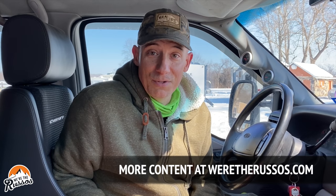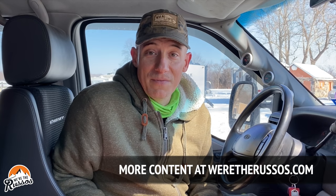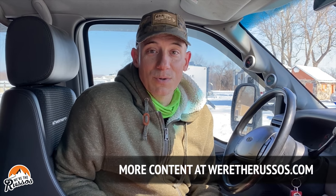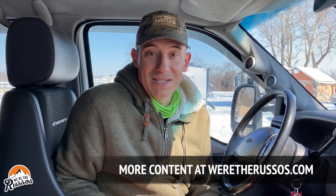We've survived Snowvid 2021. The weather is definitely clearing up — tomorrow is supposed to be the warmest day of the week. If you had any clue as to whether or not you could survive negative temperatures in a pop-up truck camper, well, you can — you just have to have plenty of propane. If you enjoyed this video please give it a thumbs up, subscribe if you haven't already, and head over to our website at weretherussos.com. We'll see you next time!